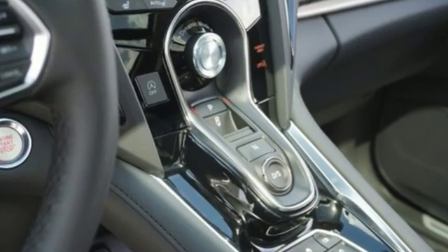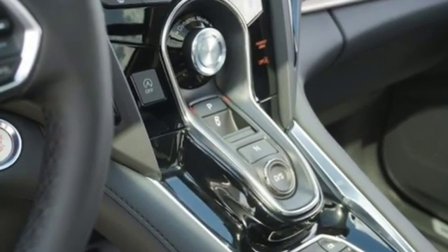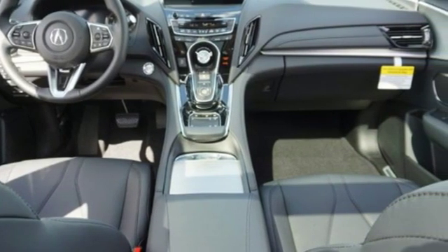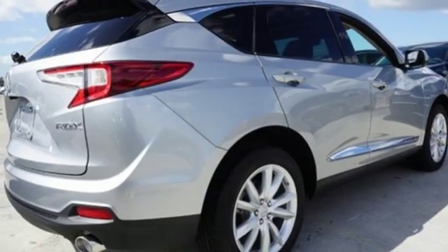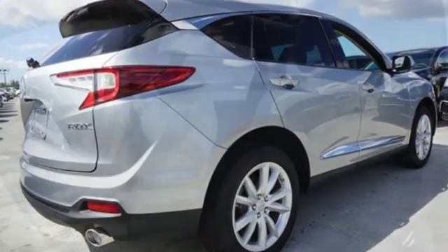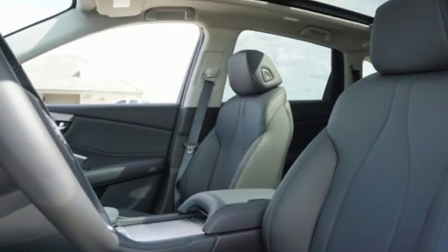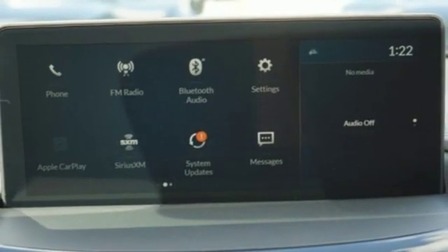Turbo inline four-cylinder engine, gas pressurized shocks, Bluetooth streaming audio, doors and push button start proximity key, dual zone climate control, auto dimming rear view mirror, external memory control, Wi-Fi hotspot, front heated bucket seats, and power tilt down heated mirrors.